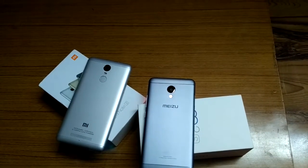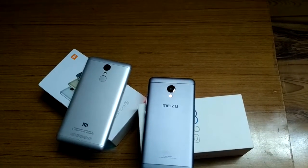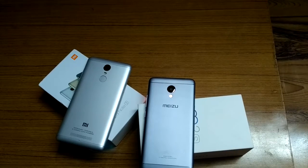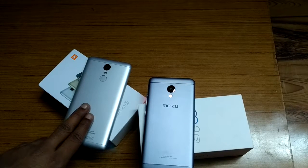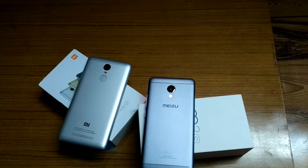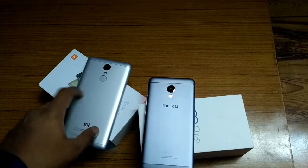On the navigation side, the Redmi Note 3 has GPS, GLONASS, and BDS, whereas BDS is absent on the Meizu M3s. FM radio with recording is available on the Redmi Note 3 but not on the Meizu M3s. Both phones have fingerprint sensors regardless of variant, along with accelerometer, gyroscope, proximity sensor, and compass.